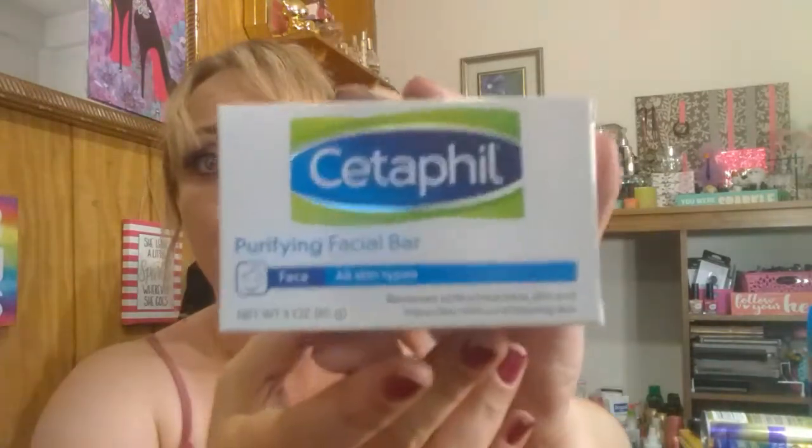I was very excited to find the Cetaphil purifying facial bar. This isn't super expensive at your local drugstore, but it's such a great brand. I don't normally use soap on my face, but this one says it removes surface bacteria, dirt, and impurities without stripping skin, and it smells good, so I'm going to try it. I see a lot of people who use the Cetaphil in the pump, so I said let me try this bar.